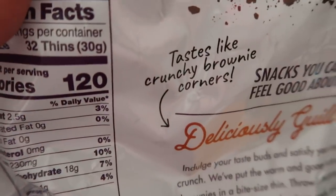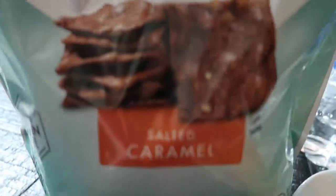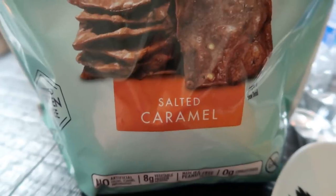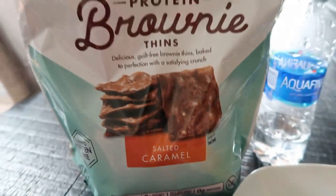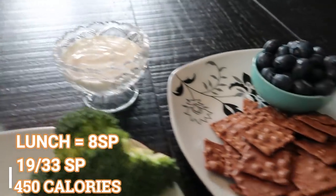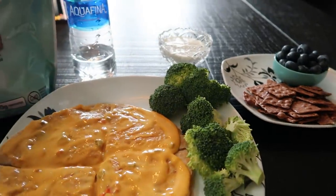It says 'tastes like crunchy brownie corners,' and that, my friends, is so true. These are the salted caramel flavor — I have 23 of those for two points, which is basically going to be my dessert at lunch. Five for my quesadilla, one for my ranch, two for my brownie thins — my total lunch is a total of eight smart points of deliciousness.